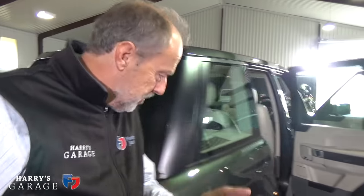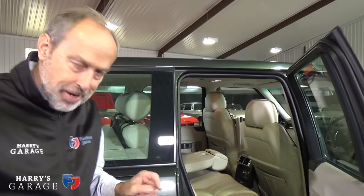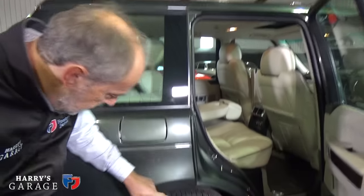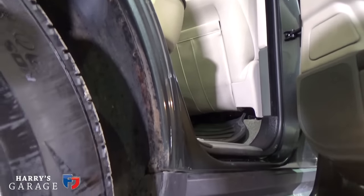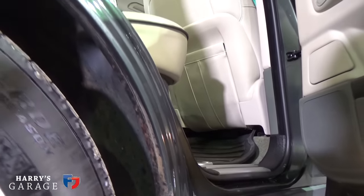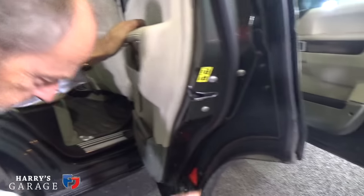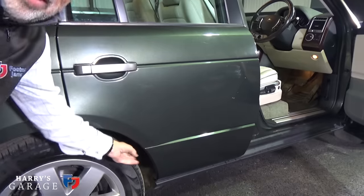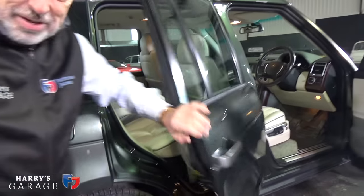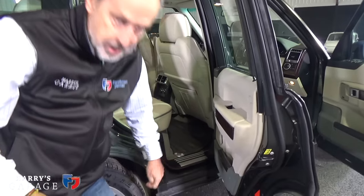Another buying guide tip: they don't really rust but the place I always check is just under the rear wheel arch, because the body is steel and they just rust there. The door has a secondary seal and muck collects in a spot that doesn't really get washed very often. So if you're looking at Range Rovers, just check it's not going rusty on that inner wheel arch.